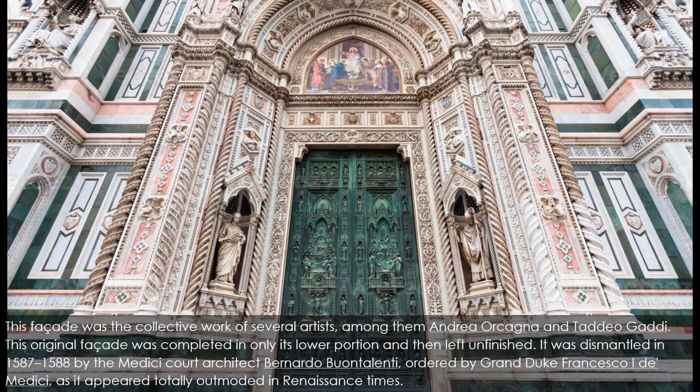It was dismantled in 1587–1588 by the Medici court architect Bernardo Buontalenti, ordered by Grand Duke Francesco I de' Medici, as it appeared totally outmoded in Renaissance times. Some of the original sculptures are on display in the Museum Opera del Duomo, behind the cathedral; others are now in the Berlin Museum and in the Louvre. The competition for a new facade turned into a huge corruption scandal. The wooden model for the facade by Buontalenti is on display in the Museum Opera del Duomo. A few new designs were proposed in later years, but the models were not accepted, and the facade was left bare until the 19th century.